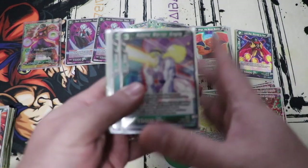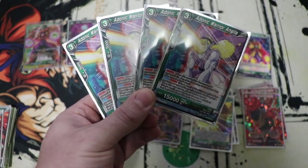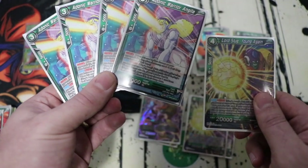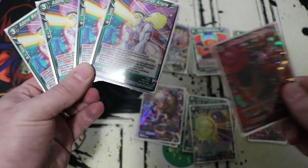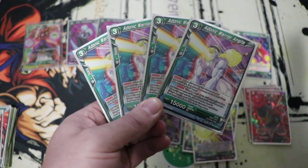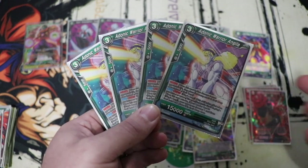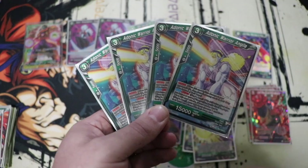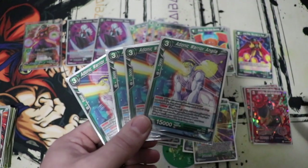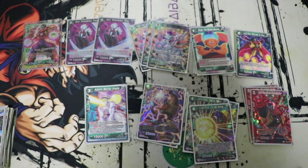Next up, this is the MVP of the deck for me. I love this card — amazing to play and extremely annoying to play against. Adonic Warrior Anguilar is a three-cost, two-cost with Wings. He is a critical 15k and when he attacks he has an order that the opponent drops a card. So you're attacking with this, your opponent may counter but then they have to drop another card, or they don't counter, drop a card, and then deal with a 15k critical. The amount of hand destruction this deck has is already really good just from the normal slug package.